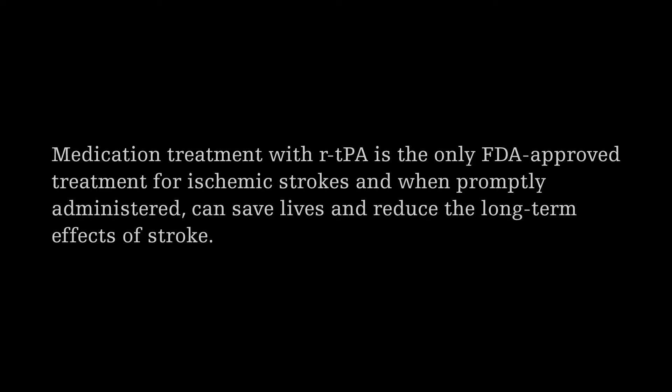The next leap forward was over the last decade, and that's been the development of a procedure that allows us to physically remove that clot. I like to say it's glorified plumbing, so to speak. Just like you could snake the plumbing in your house when it gets clogged up, it's a similar procedure in the brain. The name for that procedure is thrombectomy.